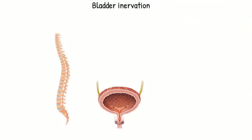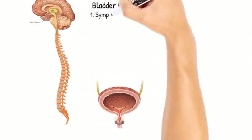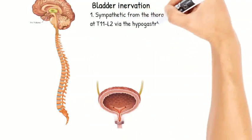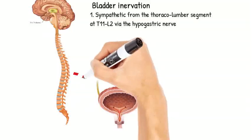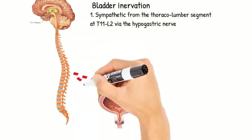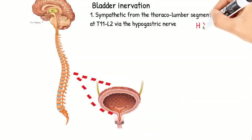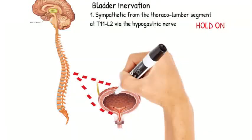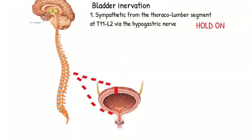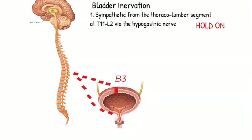The bladder receives different innervation modalities. First, it receives sympathetics from the thoracolumbar segments, starting from T11 to L2 via the hypogastric nerve. This sympathetic innervation acts to hold urine by relaxing the bladder. It acts on the adrenergic beta-3 receptors and secretes noradrenaline.